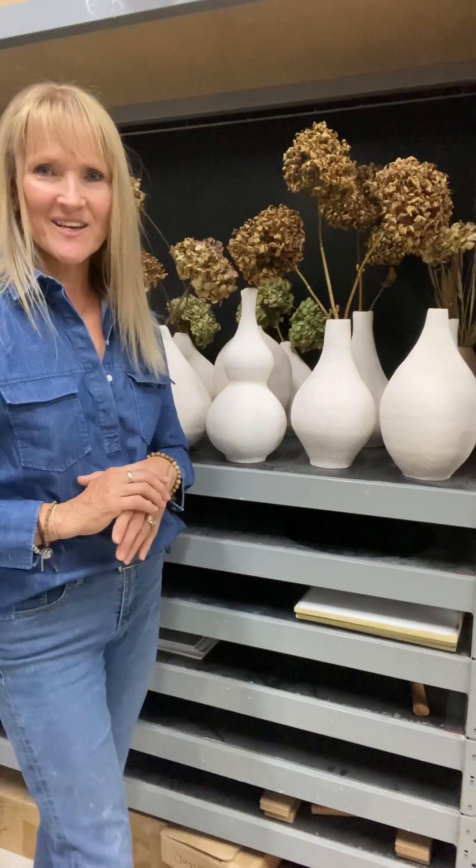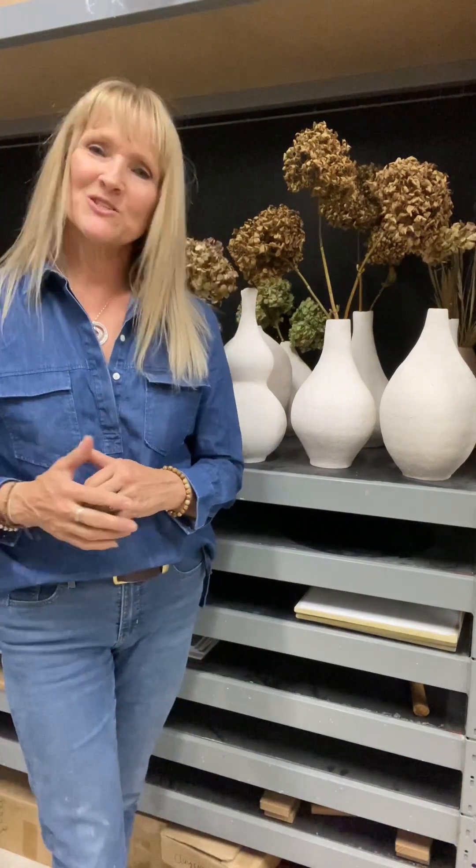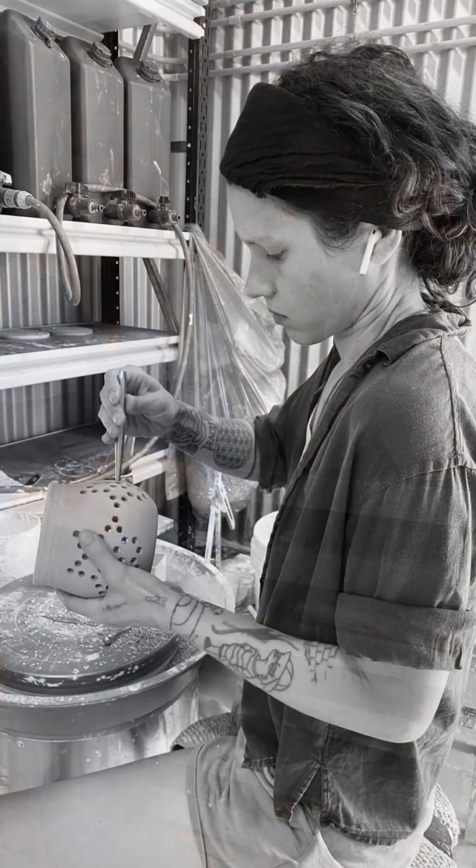Both Danielle and I — my daughter — we started on the pottery wheel. Danielle continues to work on the pottery wheel, making functional, beautiful, practical pottery that anybody would love to have in their home. I'll show you some samples in a moment.